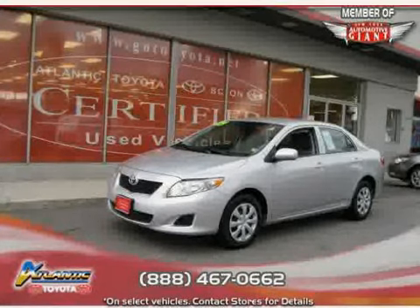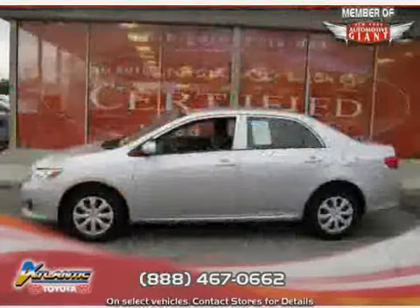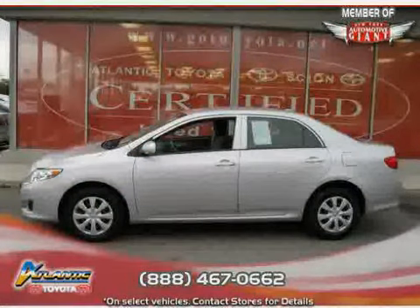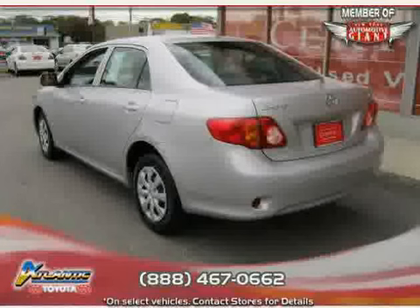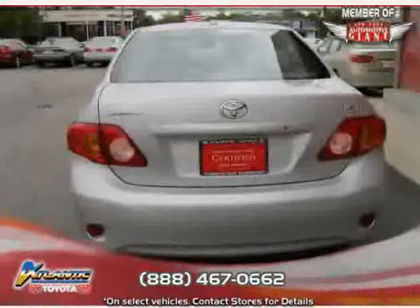This 2009 Toyota Corolla is equipped with cloth interior, air conditioning, power windows, driver and passenger side airbags, power door locks, MP3 player, front wheel drive, and CD player.